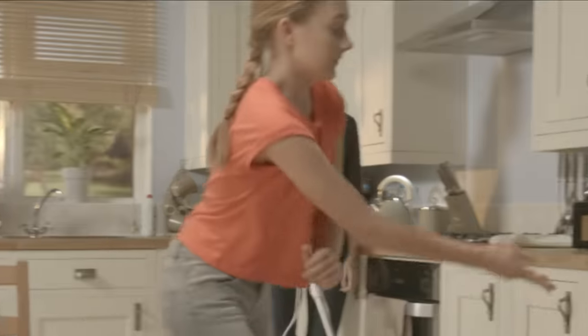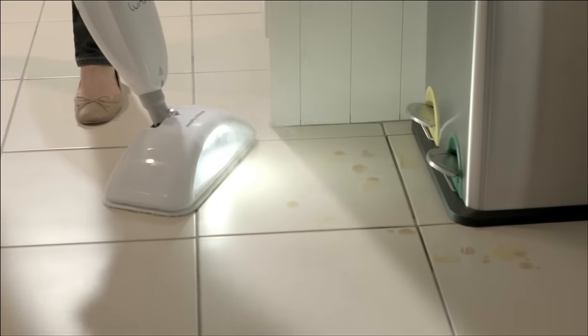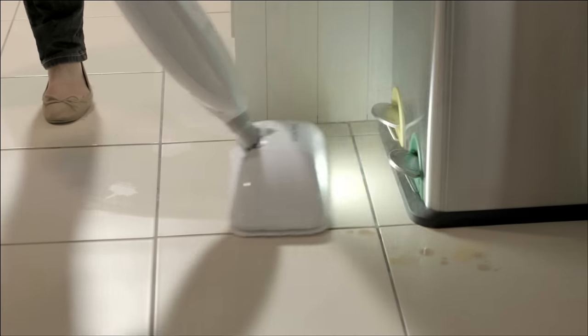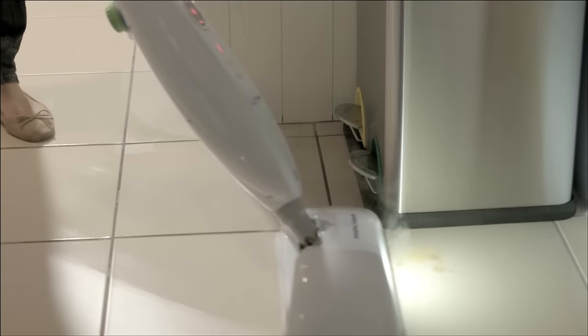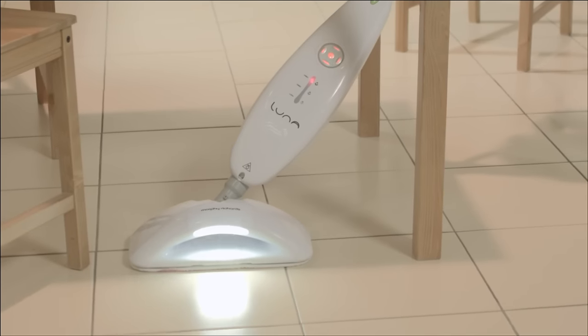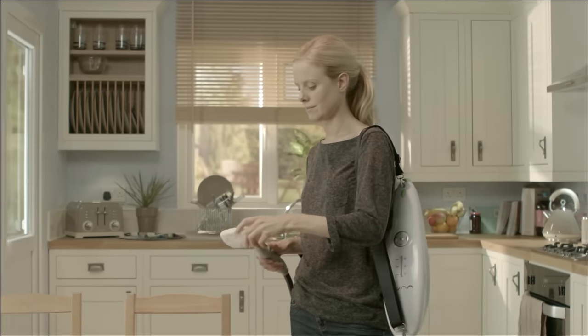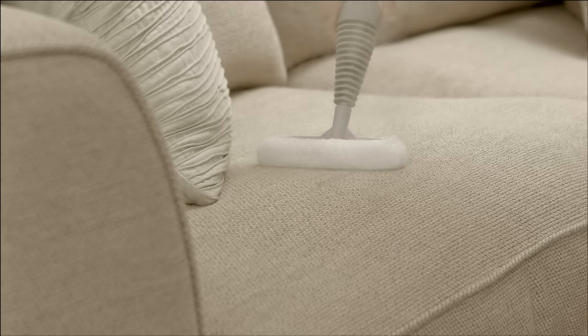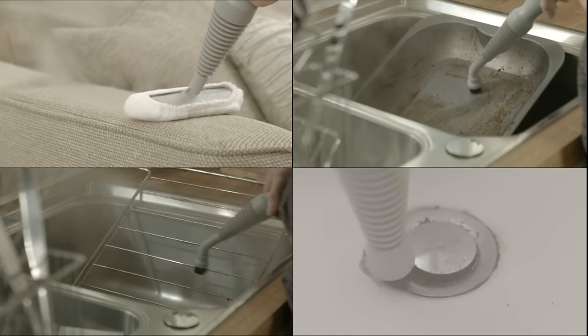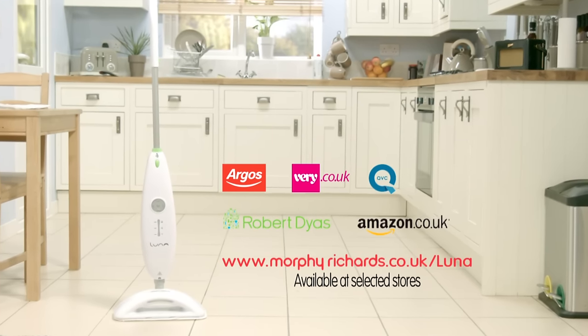Introducing Luna from Morphe Richards. This versatile steam cleaner comes with an illuminated floor head, which is great for those hard-to-see areas and dirt and grime that you might otherwise miss. It's highly manoeuvrable, great for twisting into those awkward spaces. With a portable unit and lightweight hose attachment, Luna makes light work of all your handheld steam cleaning tasks. Discover more at morpherichards.co.uk/luna.